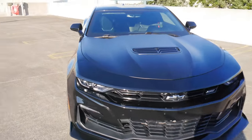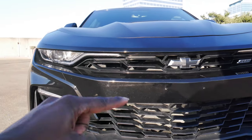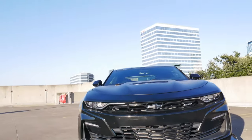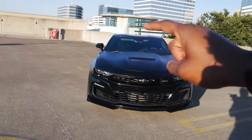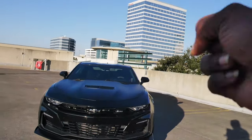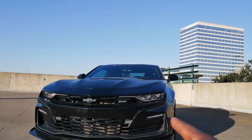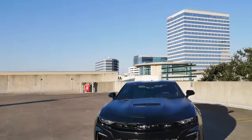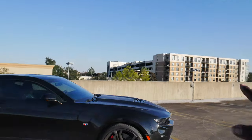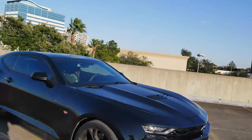Coming in at number nine — well, ten — is gonna be the headlights and fog lights, the DRL rails on this car. When the refresh first came out I hated the bow tie placement, but I loved the headlights. Those beam joints are just so sinister — it has the front end of the car looking hella mean. Honestly it reminds me of the movie Tron or the video game Halo. If you guys remember Halo, you know what I'm talking about. I love the headlights on this car.